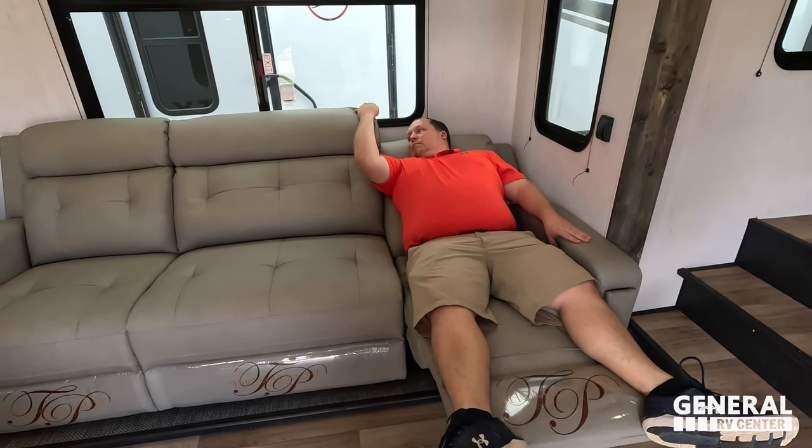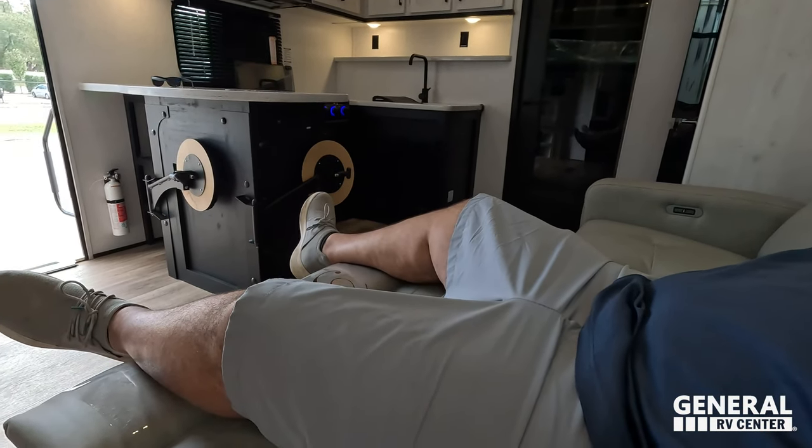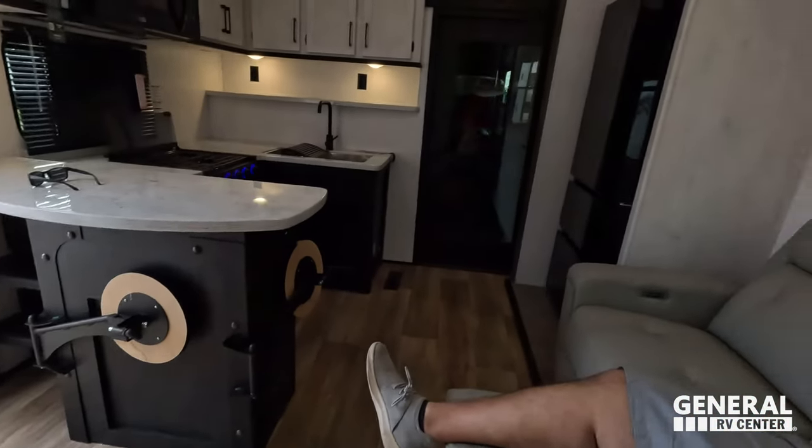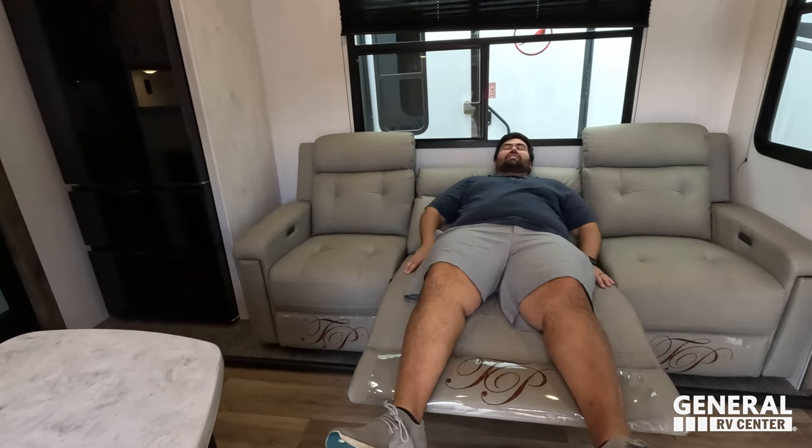The Thomas Payne recliner reclines from the side — it's a big boy recliner. Will sits down and demonstrates: it's an excellent fit even for a larger guy, with great shoulder width. It feels really great. For the bigger guys out there — linemen, folks who drive an F-350 because they have to — this works great. All the controls are right there as drop buttons.